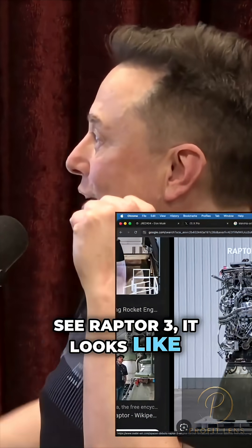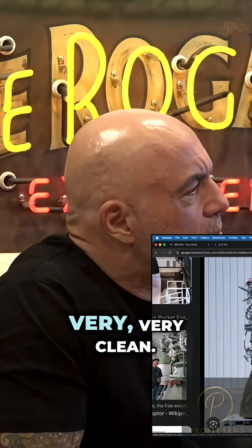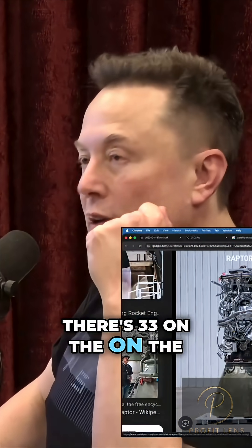You see Raptor 3 — it looks like it's got parts missing, right? It's very, very clean. And there are 33 of them on the booster.